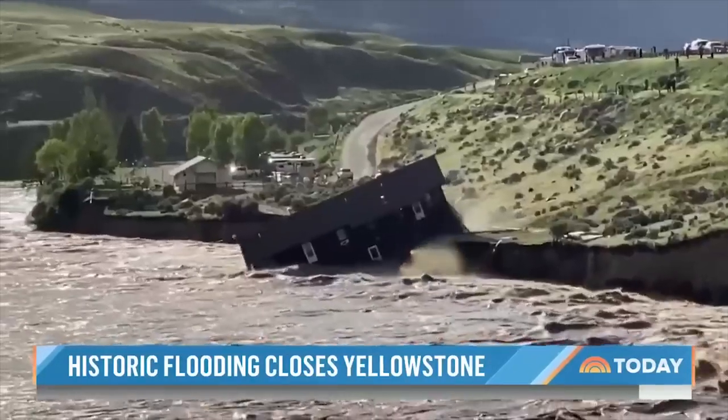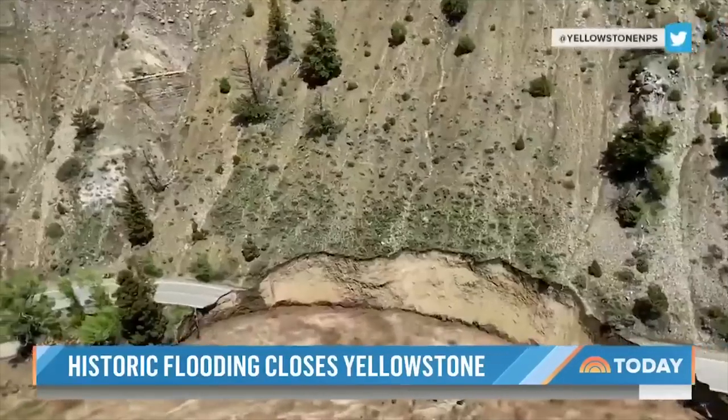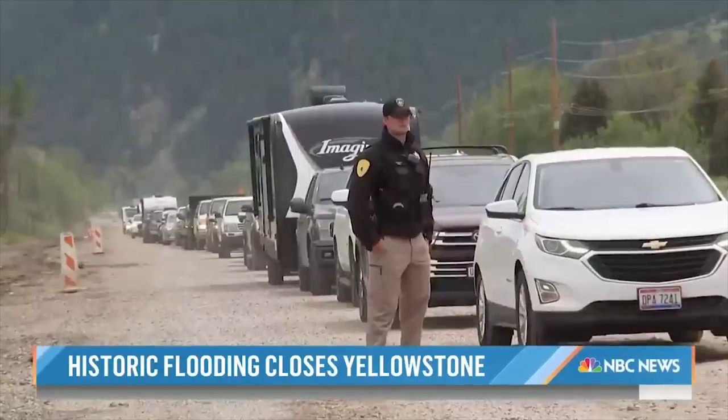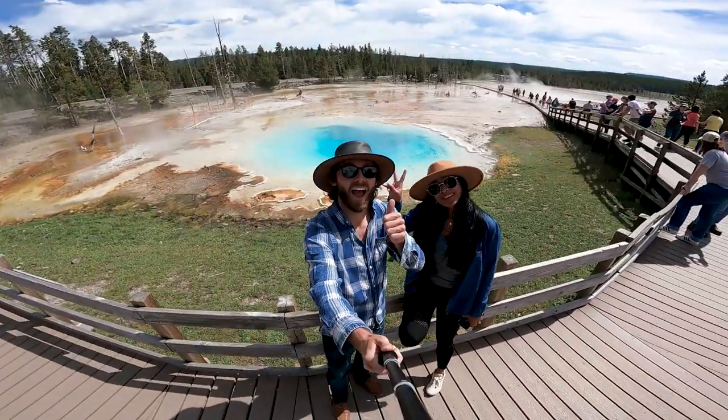If you do plan on visiting Yellowstone, make sure you check the conditions of the roads and the camps on the National Park's website. And most importantly, check the weather! Thanks for watching this episode everyone, we'll catch you in the next one — and don't forget it helps our channel a lot if you subscribe and like!